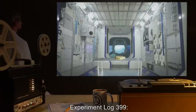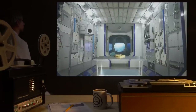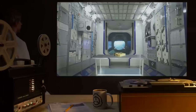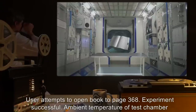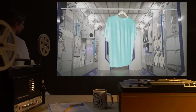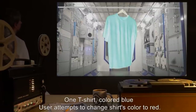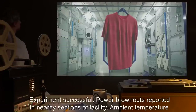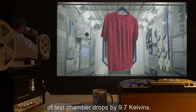Experiment Log 399. Experiment 399-1: Date expunged. User: Dr. R**k. Subject: One phone book. User attempts to open book to page 368. Experiment successful. Ambient temperature of test chamber drops by 4.8 kelvins. Experiment 399-2: Date expunged. User: Dr. R**k. Subject: One t-shirt colored blue. User attempts to change shirt's color to red. Experiment successful. Power brownouts reported in nearby sections of facility. Ambient temperature of test chamber drops by 9.7 kelvins.